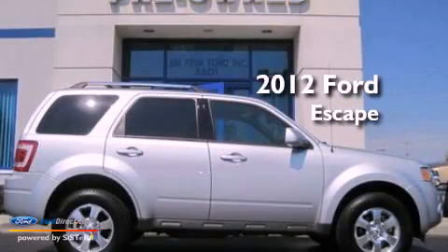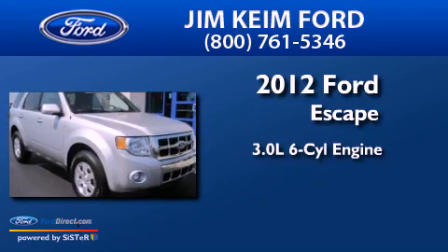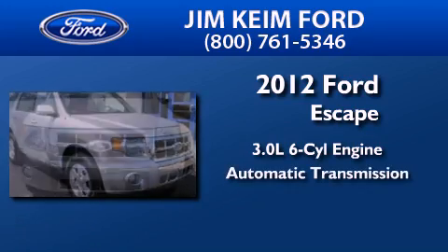This is a certified pre-owned 2012 Ford Escape. It has a 3.0-liter six-cylinder engine and an automatic transmission.